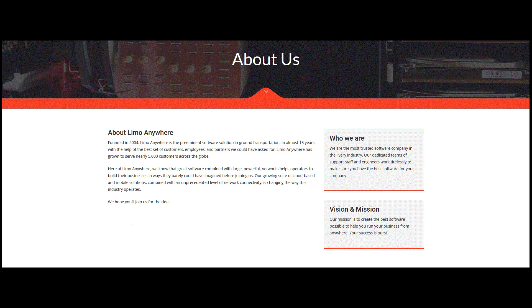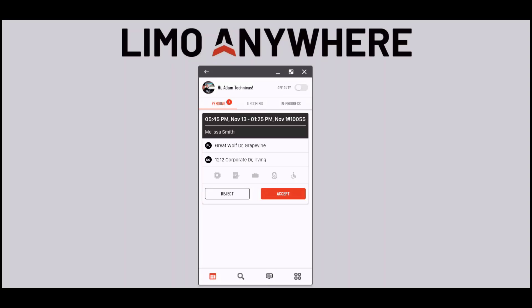Our value pack solution allows you to run your livery business from anywhere at any time on any mobile device. All of our packages include a driver app called Driver Anywhere, which allows your drivers to stay more organized and trackable straight from their smartphone. There is no limit to the number of drivers you can set up with access to this app.